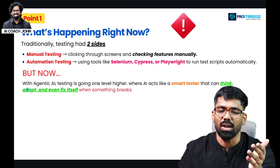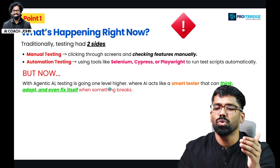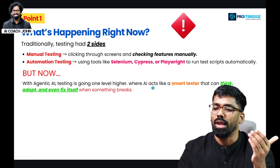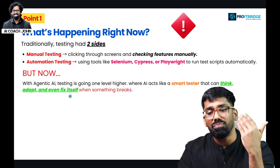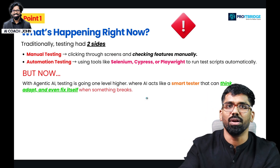But this is changing. With agentic AI, testing is going one level higher — where AI acts like a smart tester that can think, adapt, and even fix itself when something breaks. This is the main point.